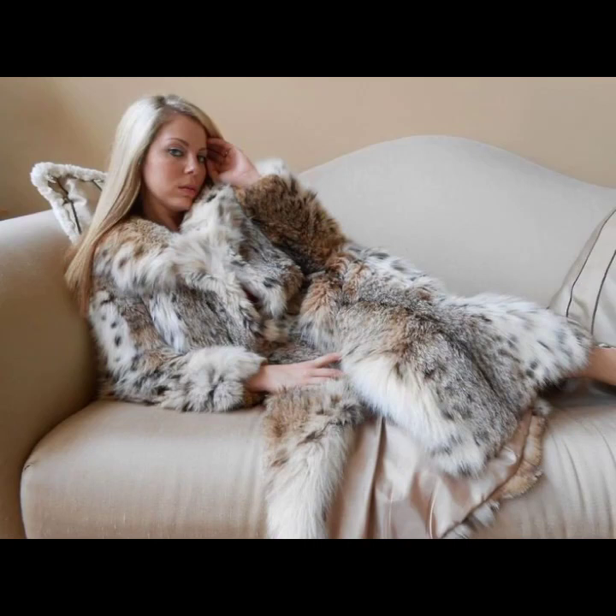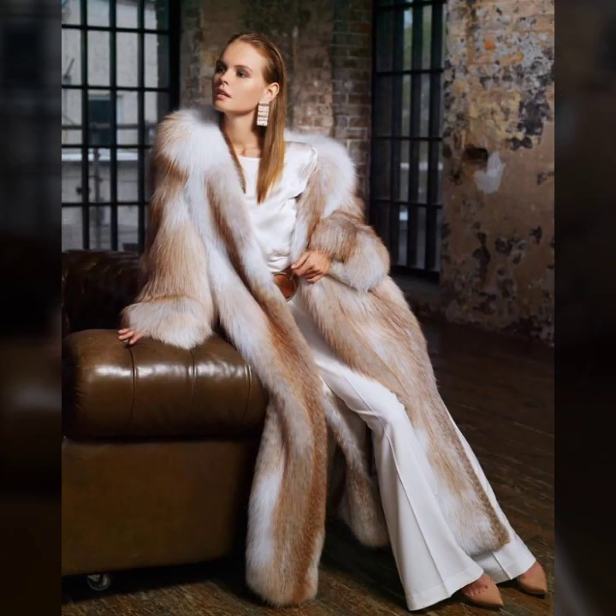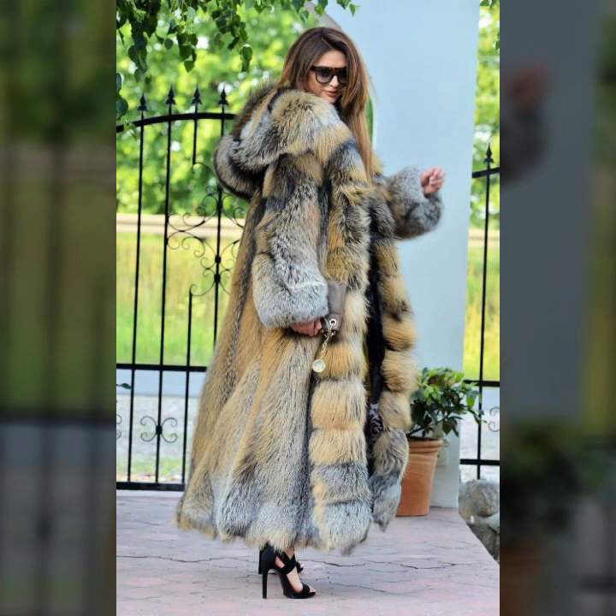Hello everyone, welcome back to my YouTube channel Aasia Fashion Vlog. How are you? I hope you are fine and doing well. Friends, this is me Aasia and today I will show you in this video...